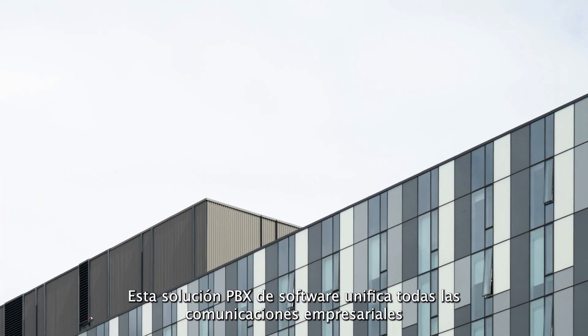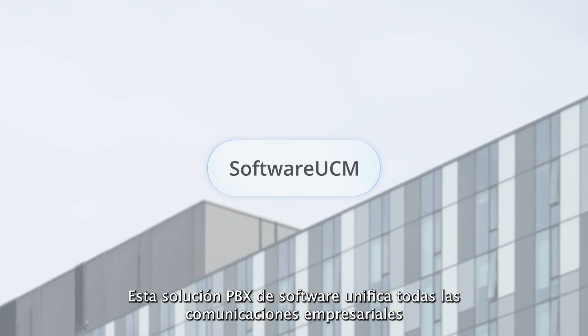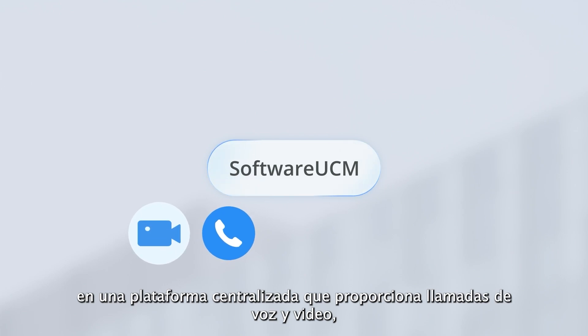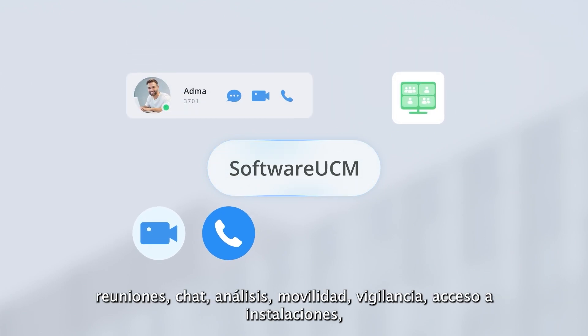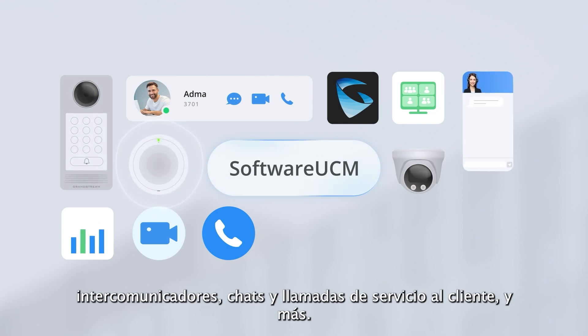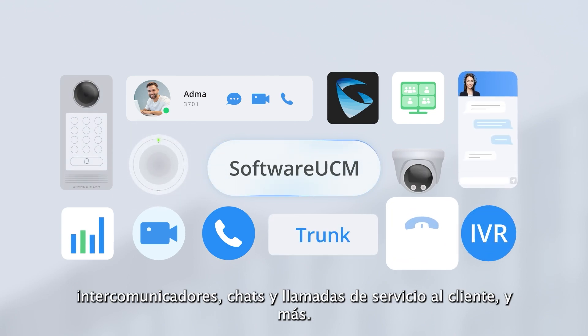This software PBX solution unifies all business communications onto one centralized platform that provides voice and video calling, meetings, chat, mobility, analytics, surveillance, facility access, intercom, customer service communications, and more.